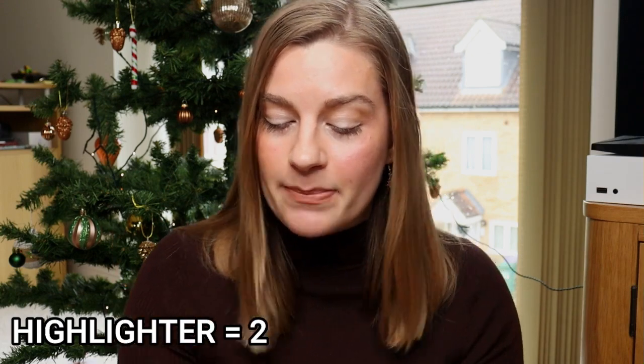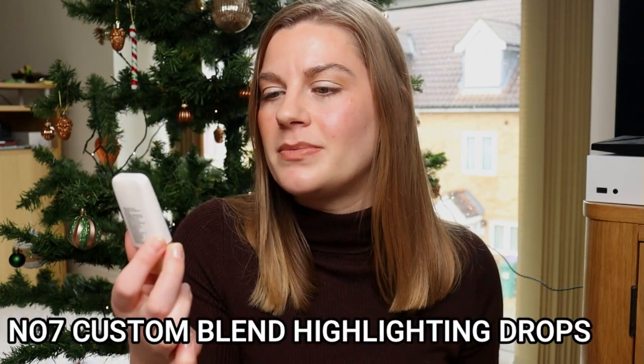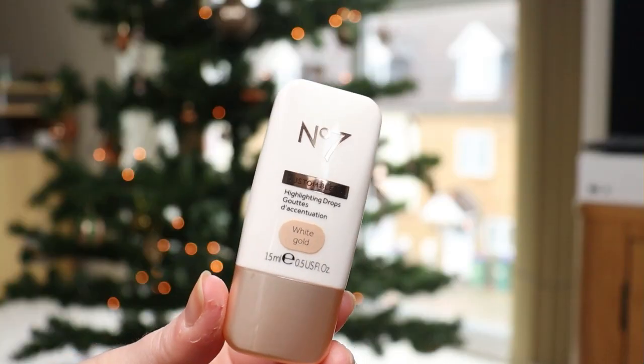I finished two highlighters — both a liquid and a powder. The first, finished around March or April, was the No7 Custom Blend Highlighting Drops in the shade White Gold — a 15ml squeezy tube. A really beautiful shade — a warm gold, light warm highlight, quite radiant and not hugely glittery. I liked how easy it was to work with. I did get a little frustrated with how long it was taking, so I started mixing it into body moisturisers and using it on my legs, arms, and collarbone on holiday.